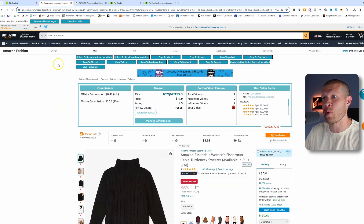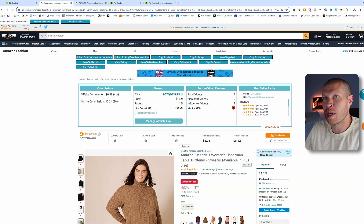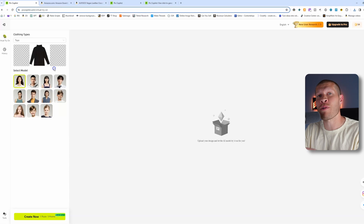For example, you go back to a listing, download the image, come back to Pic Copilot, and upload that white background image. It's then going to generate an AI model wearing and styling that actual item — and it actually does a really good job, looking like somebody is actually wearing it in real life, not just AI-generated.